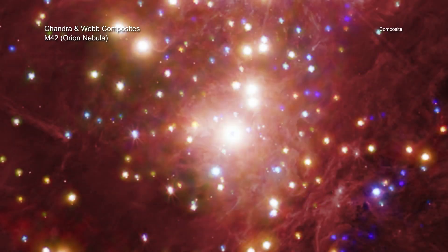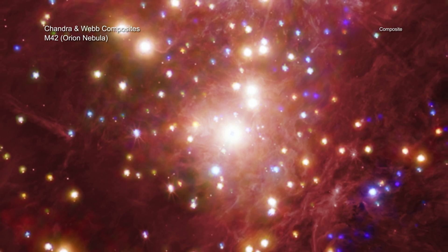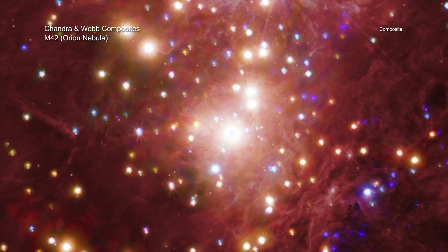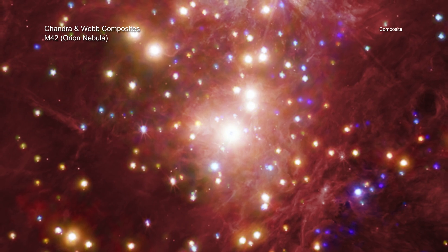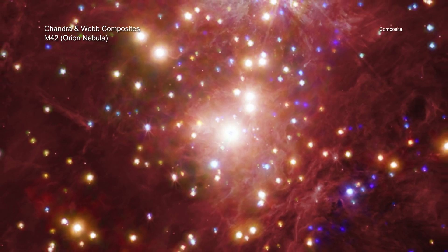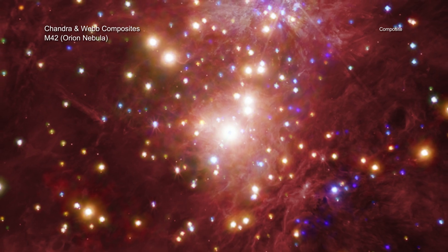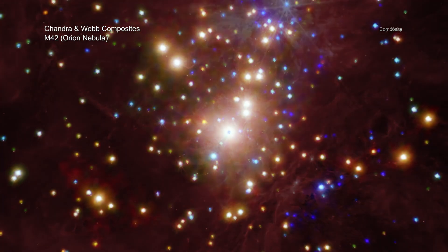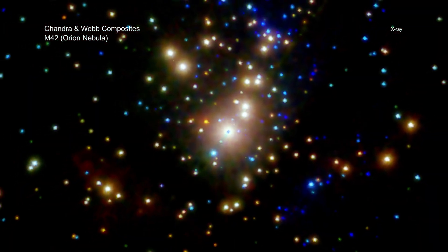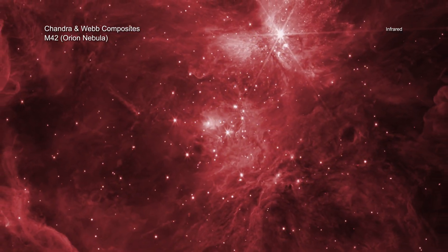The next destination is the Orion Nebula. Still located in the Milky Way galaxy, this region is a little bit farther from our home planet, at about 1,500 light-years away. If you look just below the middle of the three stars that make up the belt in the constellation of Orion, you might be able to see this nebula through a small telescope. With Chandra and Webb, however, we get to see so much more. Chandra reveals young stars that glow brightly in X-rays, while Webb shows the gas and dust that will help build the next generation of stars here.